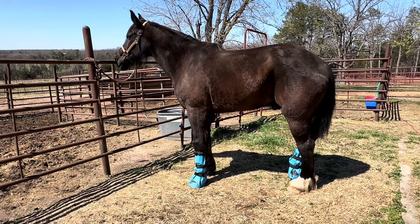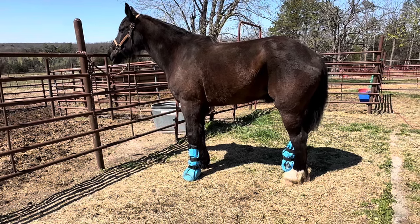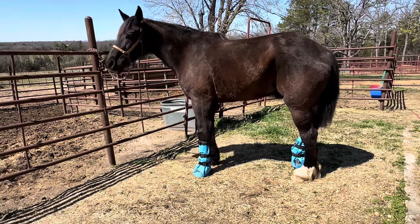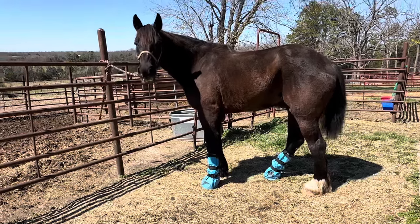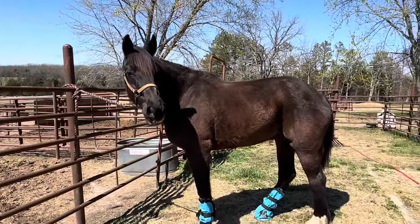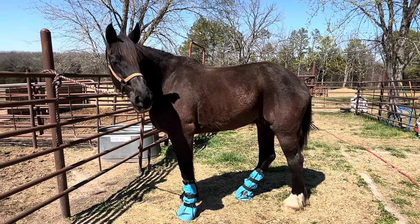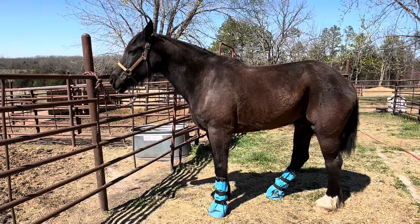The big, huge crevices and craters in his hooves are getting less and less. So it's not as deep. But look how pretty he looks, guys. We're getting ready to load up and head to the vet, so here's just a quick short video on how Boaz is doing.